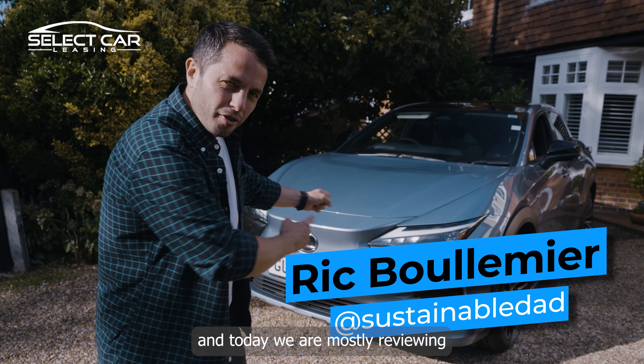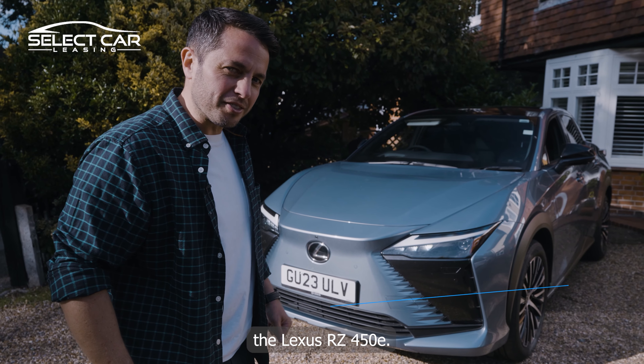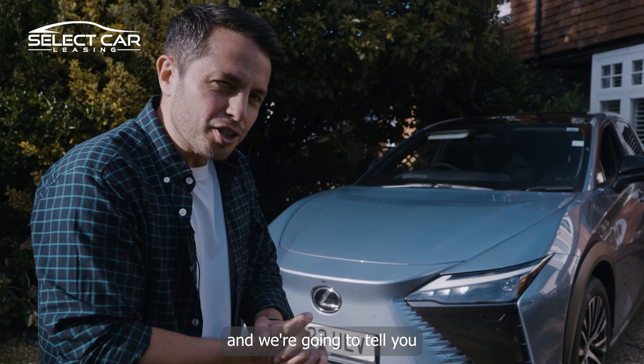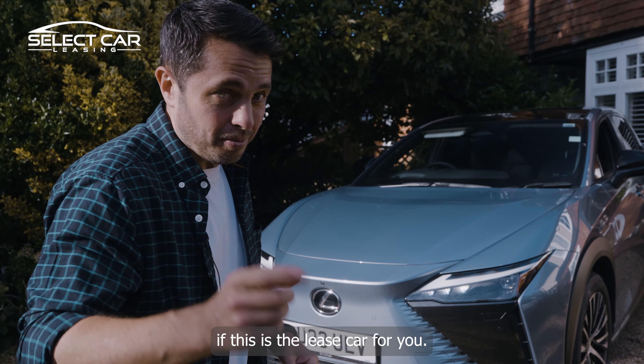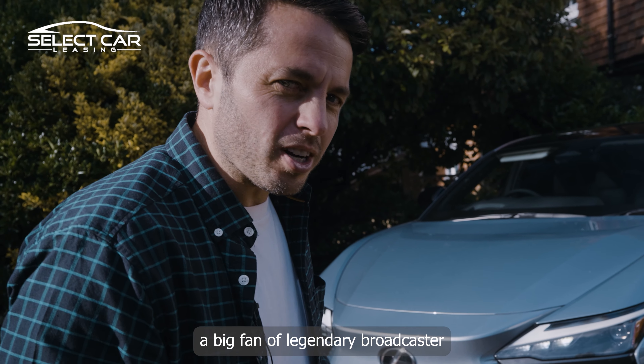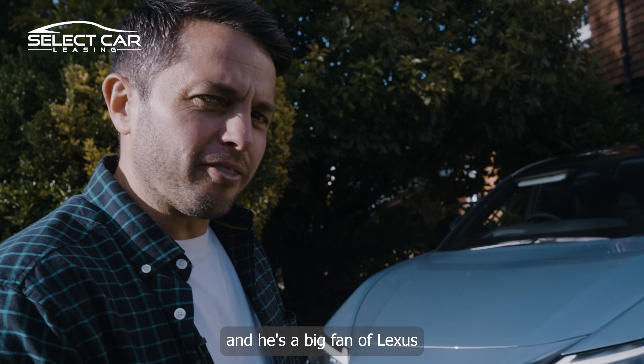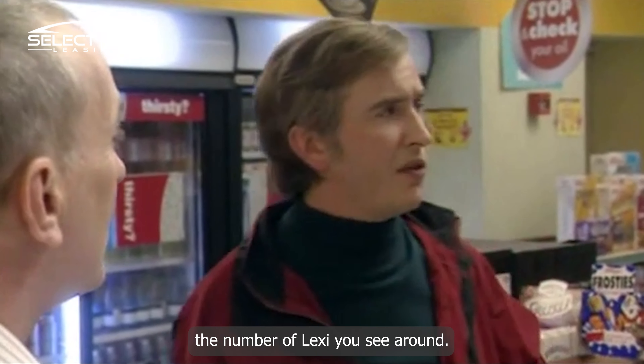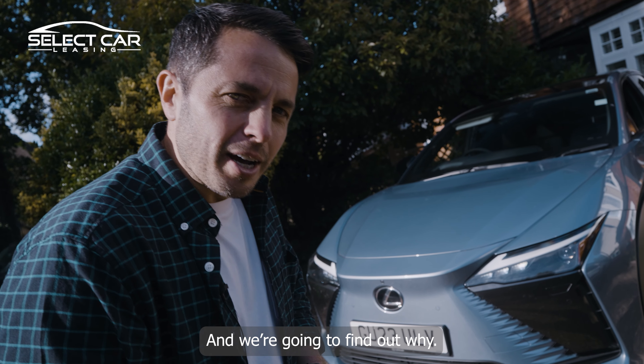I'm Rick Boulomere and today we're mostly reviewing the Lexus RZ450e. It's a luxury compact crossover SUV and we're going to tell you if this is the lease car for you. I'm a big fan of legendary broadcaster Alan Partridge and he's a big fan of Lexus — or Lexi, plural. Since owning a Lexus, it's amazing the number of Lexi you see around, and we're going to find out why.